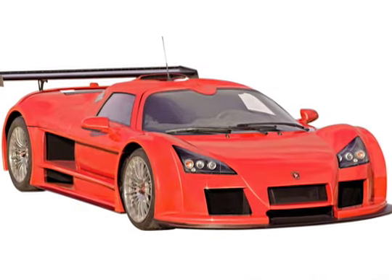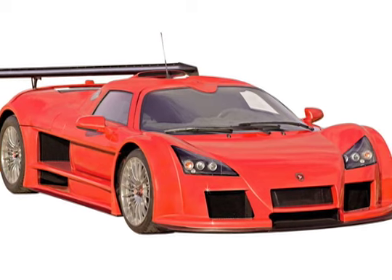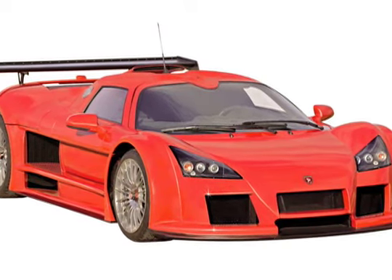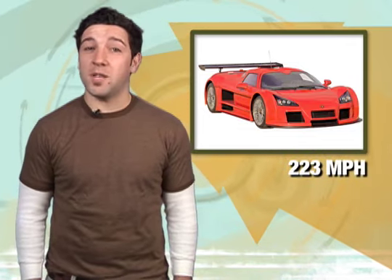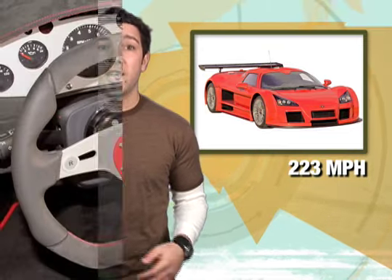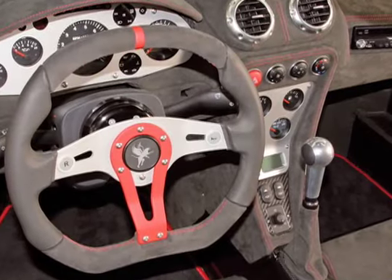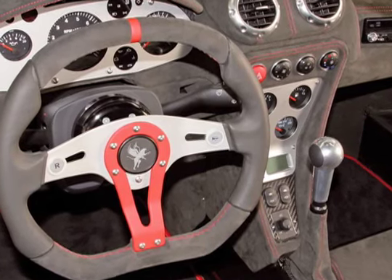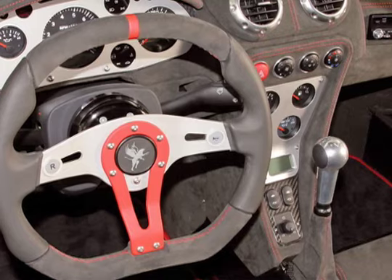But that's not all. Gumpert's launching the Apollo Sport. It's got the same engine setup as the base model but also gets a few aerodynamic tweaks like this ginormous wing. That means it can reach a higher top speed of 223 miles per hour. And in case you wanted to use the Apollo Sport as your daily driver, it also comes with a CD player, navigation system, and a backup camera. Look for the Apollo Sport to debut at the Geneva Auto Show next week.